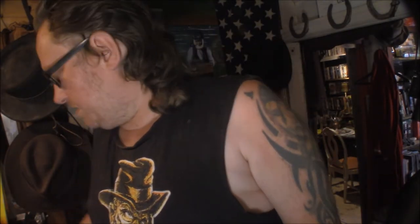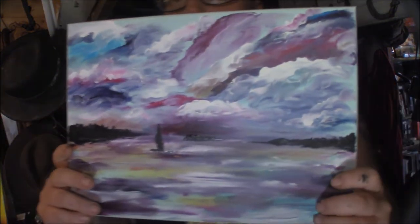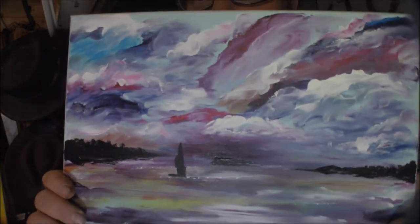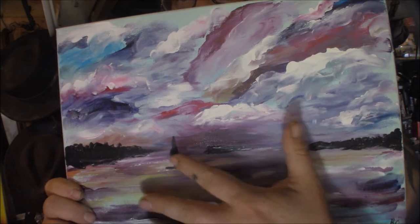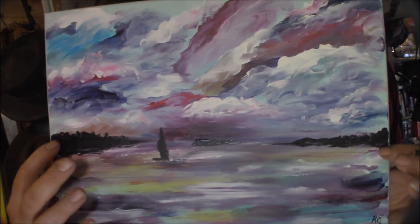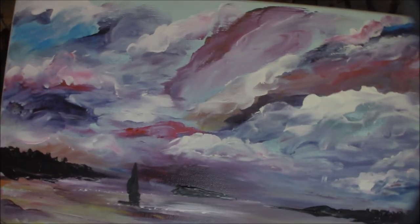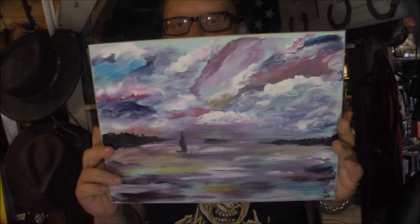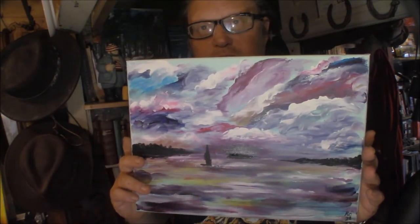And here we have another, where I kind of played around with colors a lot as you can see. So it's an ocean with a sailboat here and you see the islands in the background. There's a very vivid sky. I wanted to just play around with colors and make it as colorful as possible.